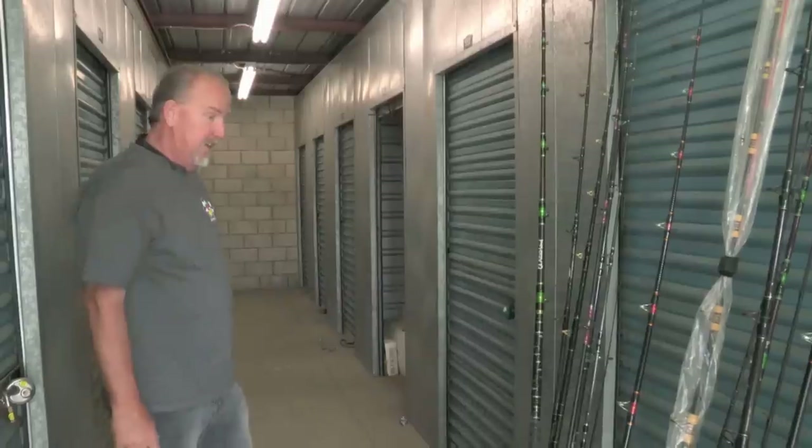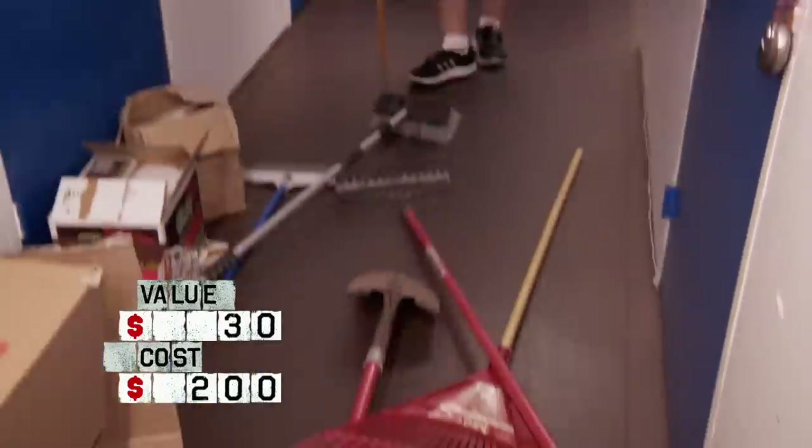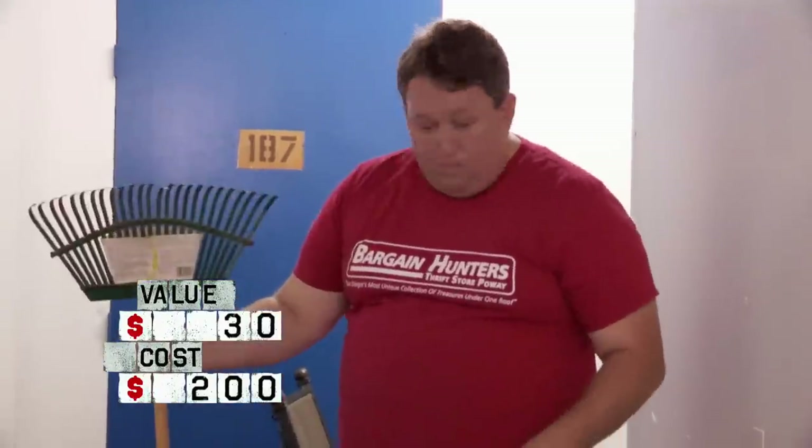We're going to have to get these checked out. But I can't wait to see what else is in this locker. 1, 2, 3, 4, 5, 6 — five bucks a piece, another 30 bucks.